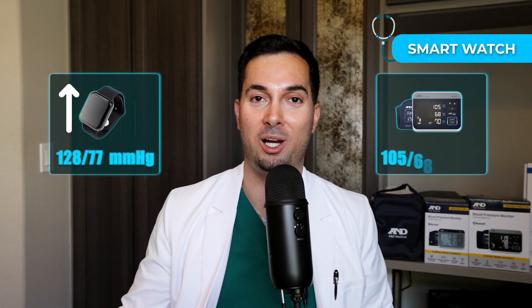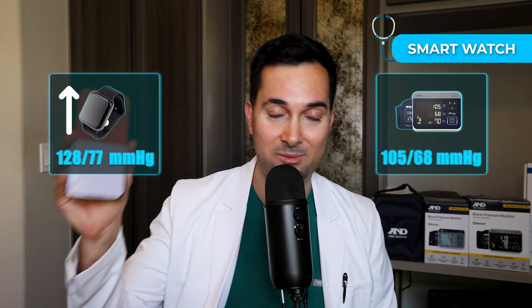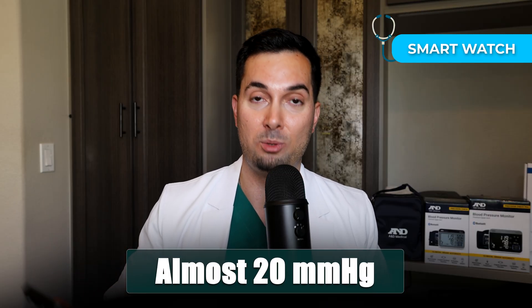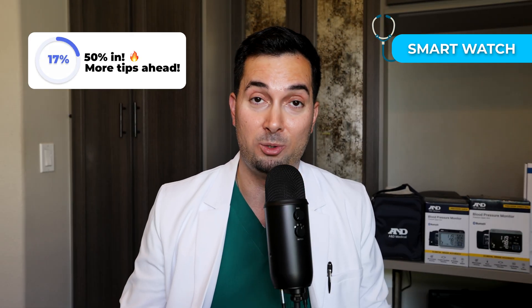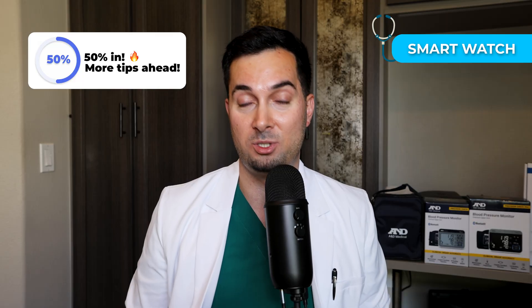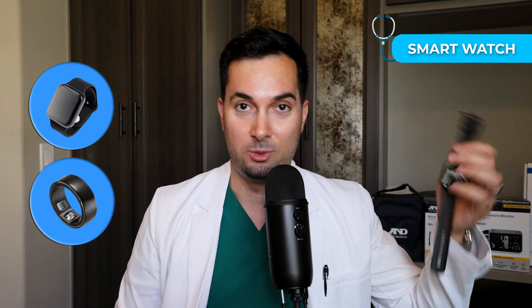However, my actual blood pressure is 105 over 68, so the smartwatch has massively overestimated my blood pressure. If this were used for diagnostic purposes, it's showing almost 20 millimetres of mercury more on the systolic — actually more than that. I have quite a low blood pressure, so if you have a higher blood pressure, it's going to show way higher. It could put you at risk of an incorrect hypertension diagnosis and potentially get you started on treatment. These things are not accurate.